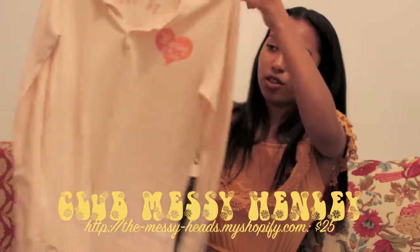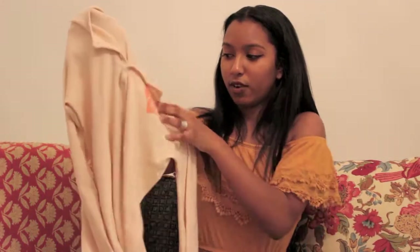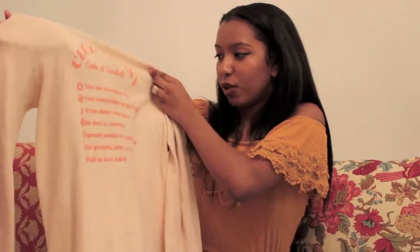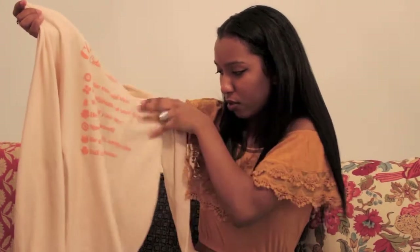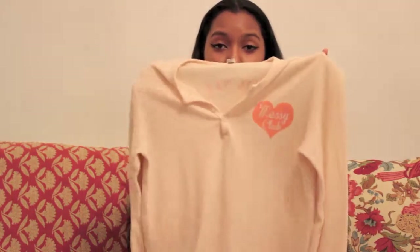My next favorite for November is this thermal shirt from the Messyheads. I'll link their Instagram below because I really love them — they're awesome. On the front it says 'Messy Club,' and on the back it says 'Club Messy Code of Conduct' with things like: take the morning slow, feel comfortable and bare-skinned, be true to yourself, spread positivity, smile often, be grateful, stay aware, and fall in love hard. It's a really nice code of conduct. It's super comfortable. They don't sell this shirt anymore, but they're currently selling their winter sweatshirt which is great.